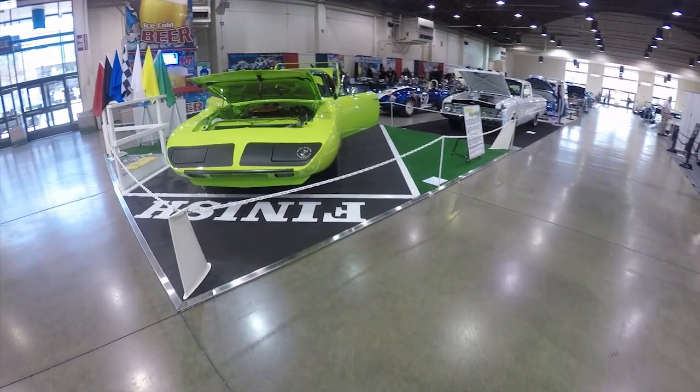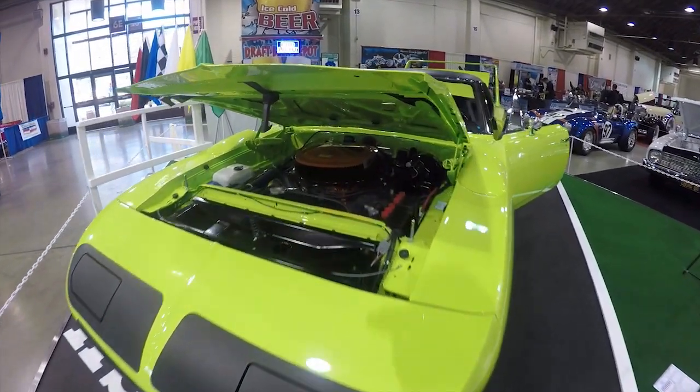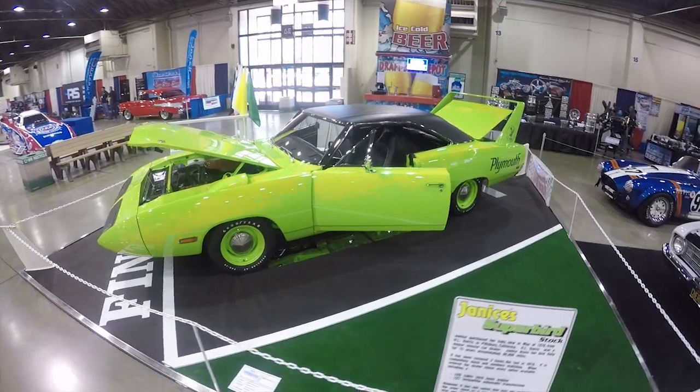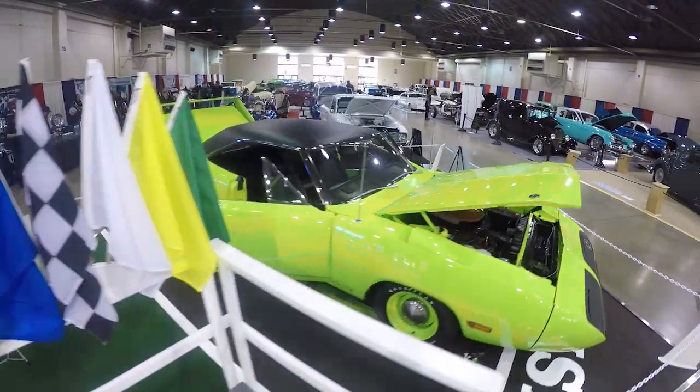It did have the 426 Hemi in it. It wasn't automatic. It wasn't bucket seats. It was everything I was looking for. So we bought the car, and I found out in later years that it is a fully optioned car. I drove it every day to the point that I have 81,000 miles on this car.